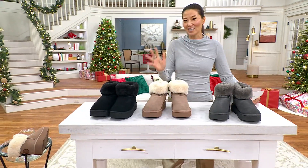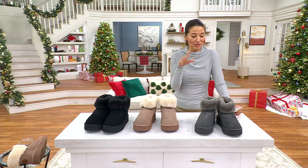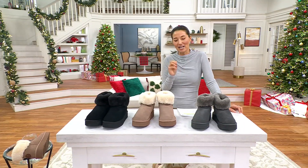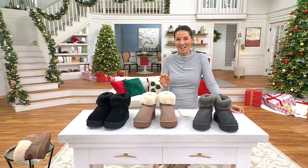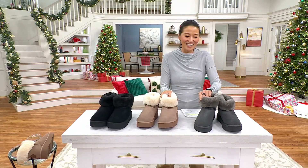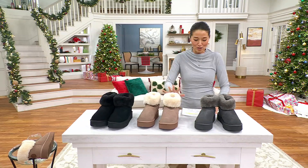Lamo is a company from 1995, based out of SoCal, but they are kind of known as a household name for comfortable and casual footwear, and they are really, really known for these. You might have seen these, especially in the wintertime. I feel like so many people love this.